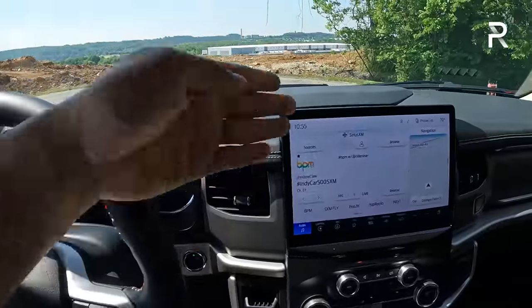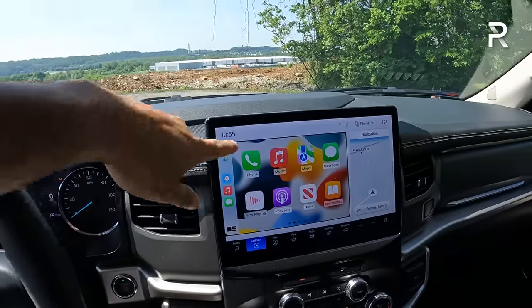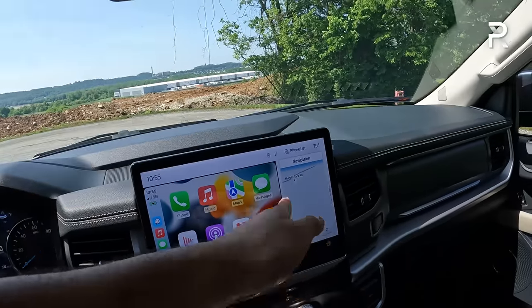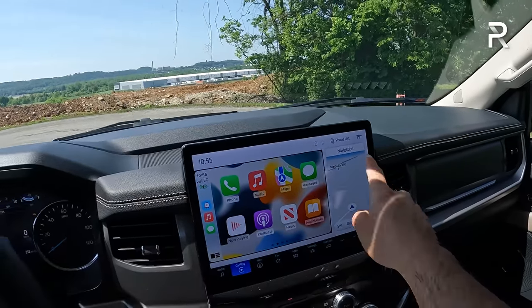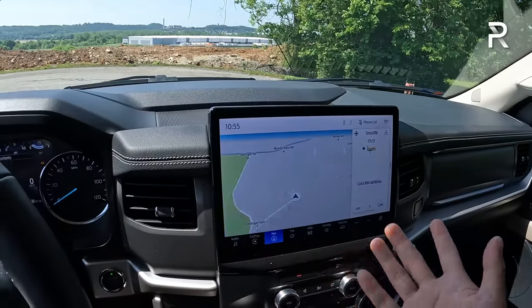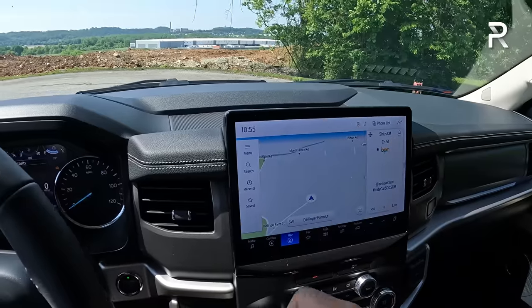This layout looks pretty nice, and I love the wireless CarPlay — it boots up your phone really nicely. You cannot expand it to take up the entire screen, which is a bit of a downside. But you can cycle between different menus. The Ford system works pretty well, and it also includes built-in GPS, which looks nice and works well.